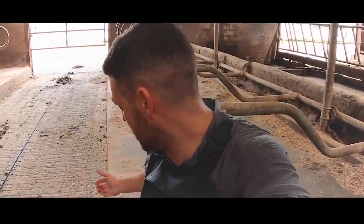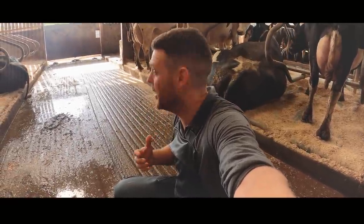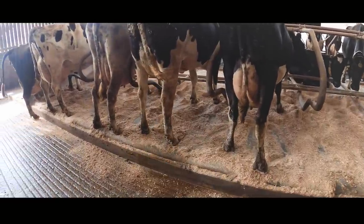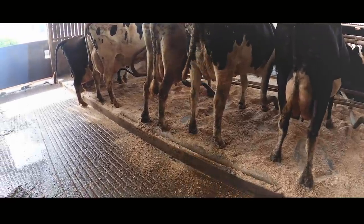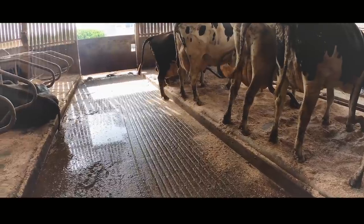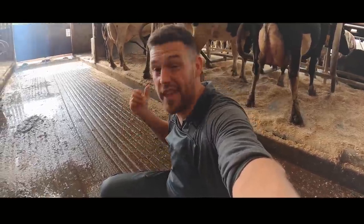Sole fractures are incredibly painful for the cow, and while they can be treated, the better way to deal with it is to make sure the cubicles are set correctly so that the cows can stand with their back feet up in the cubicle nice and comfortably. You can see these cubicles here are perfectly set — all three of these cows are standing with their back feet in the cubicles, which means the head rail is set absolutely perfectly. These cows never suffer with sole fractures in their medial claws, and this is why.